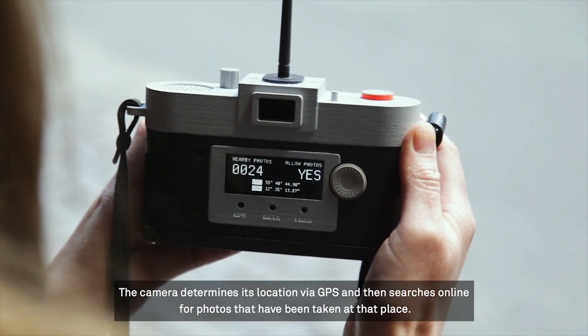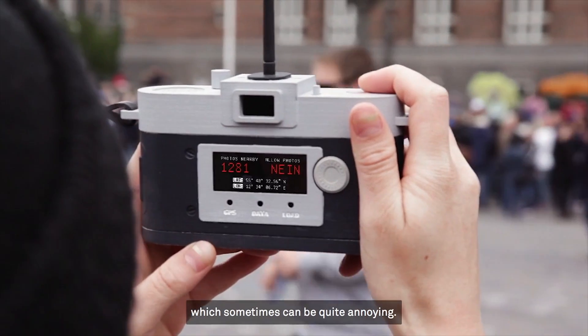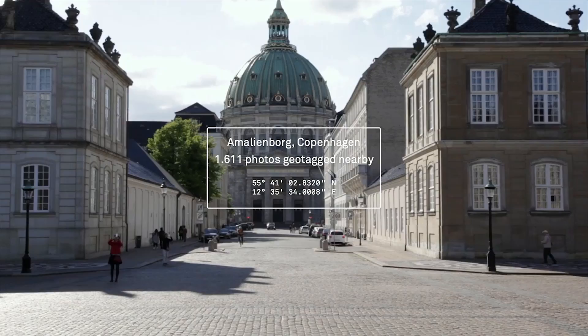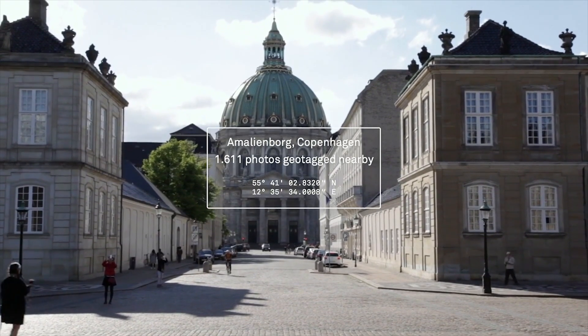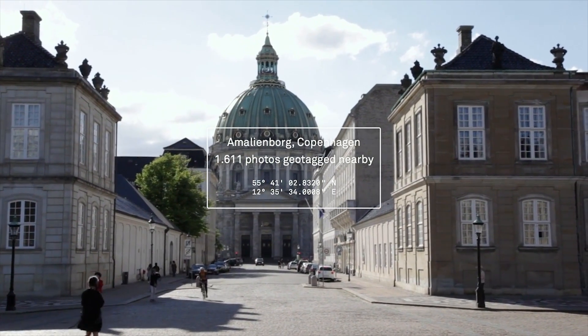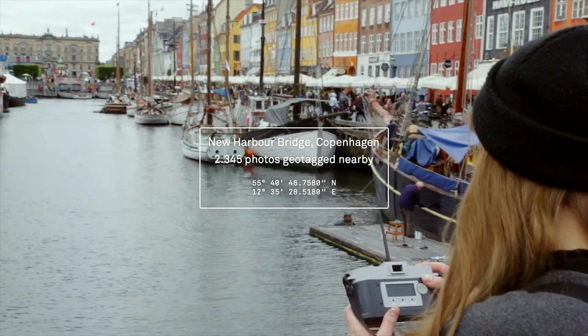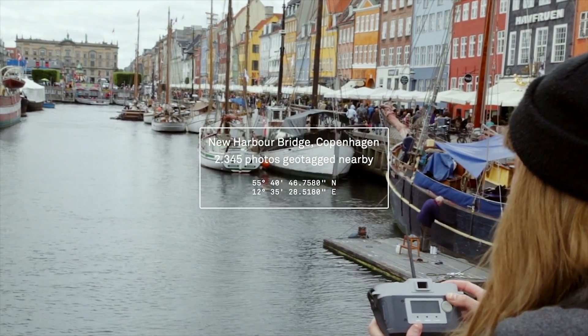If it detects that too many photos have been taken there, it will retract the shutter and block the viewfinder to prevent you from taking one at all. This camera obviously wasn't created to be the next big hit in the photography world, but more to make a statement about the redundancy in photos that has come about thanks to the proliferation of mobile and other low-cost photography.